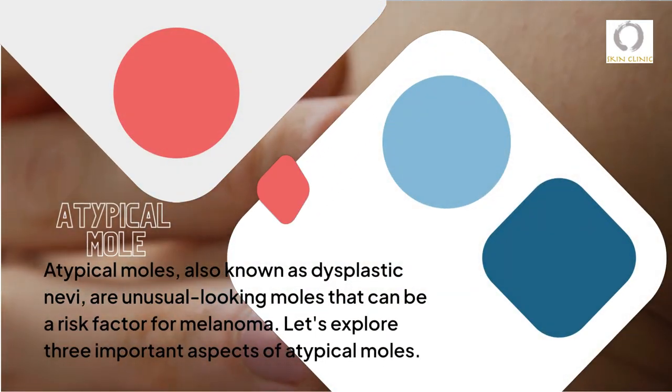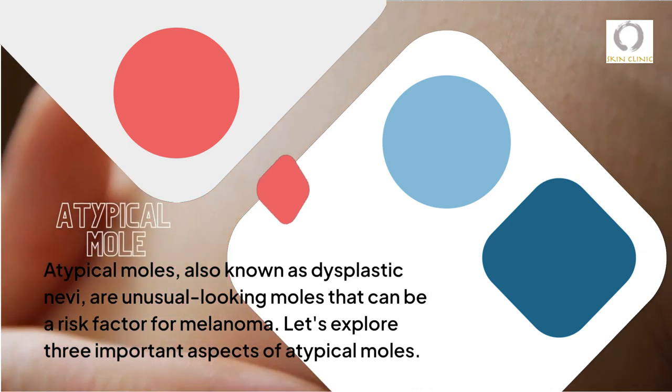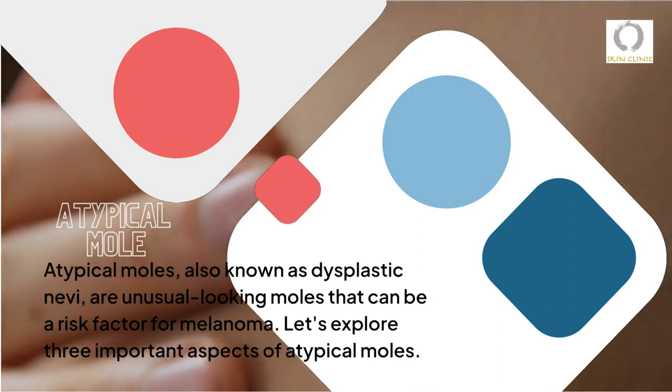Atypical moles, also known as dysplastic nevi, are unusual-looking moles that can be a risk factor for melanoma. Let's explore three important aspects of atypical moles.